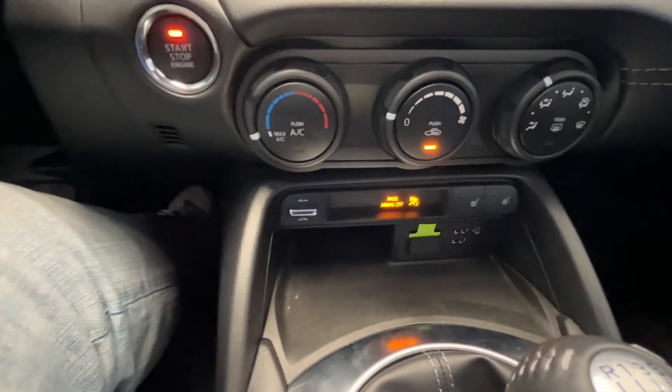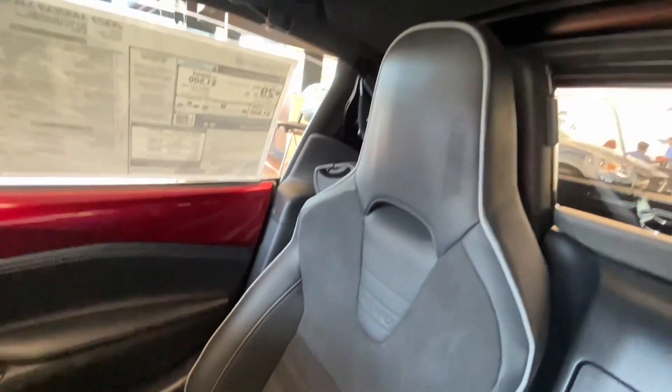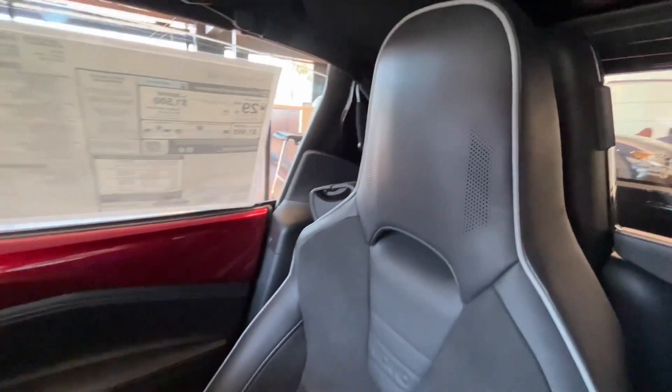This car does have Apple CarPlay and Android Auto capabilities. Here is a look at the beautiful Recaro racing seats with the suede middles, and you do have speakers built into the headrest as well.